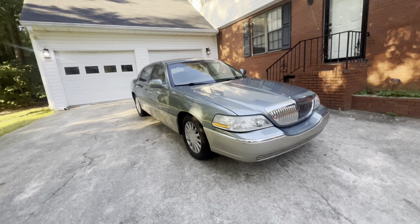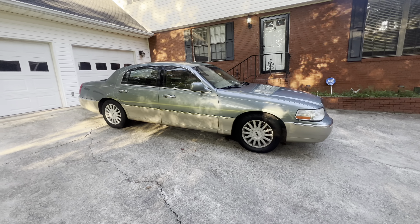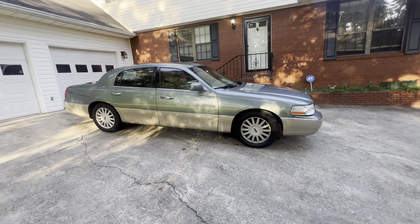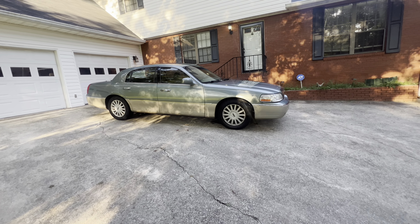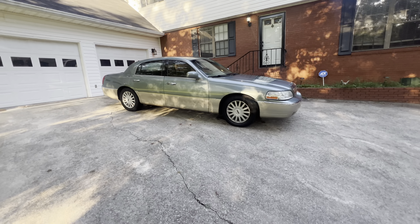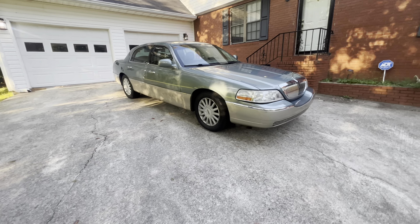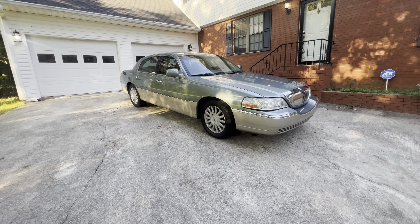It's a 2005 Lincoln Signature. The one thing I would have loved is a sunroof. The color didn't initially sell me — the title says green but it looks more like a turquoise, bluish, aqua blue. I've got some 22s in the back for it, but we're gonna leave this car alone — this is exactly how I wanted it.